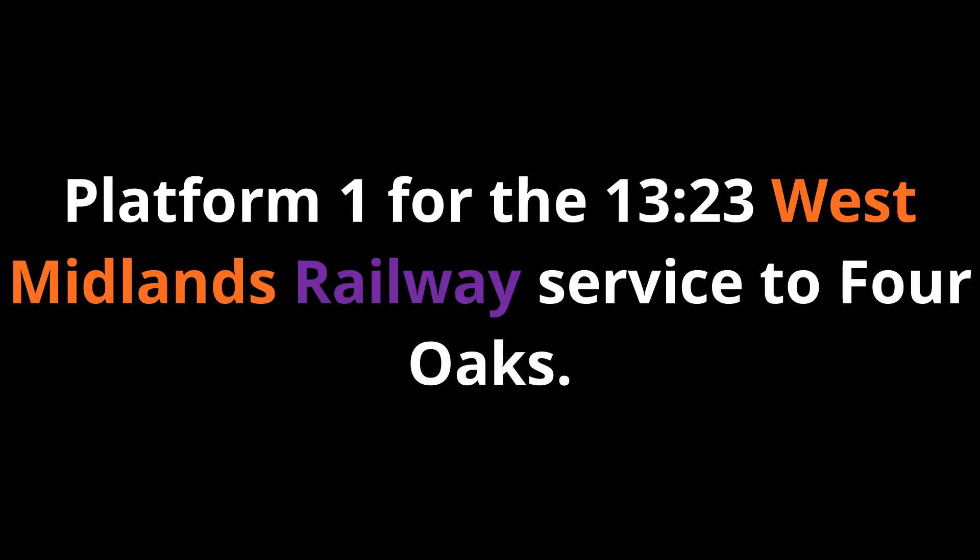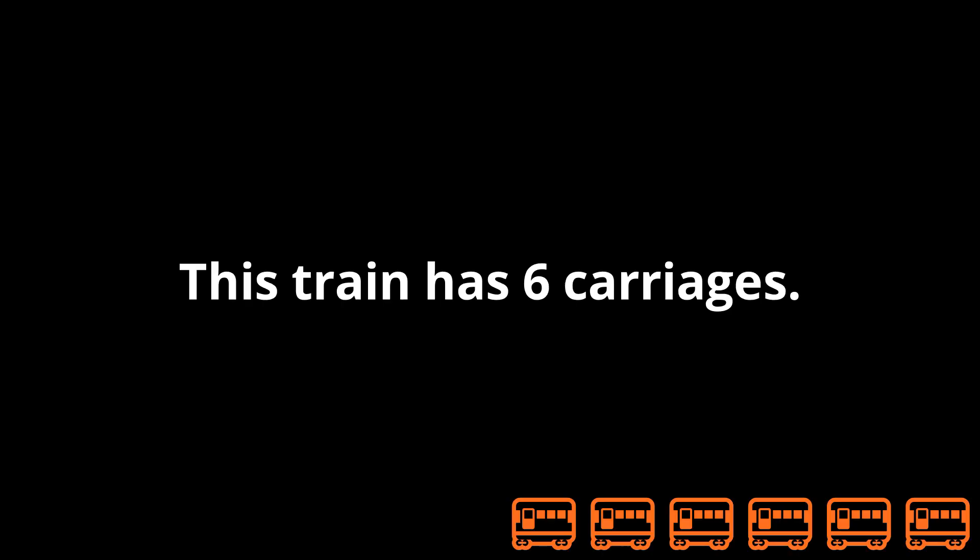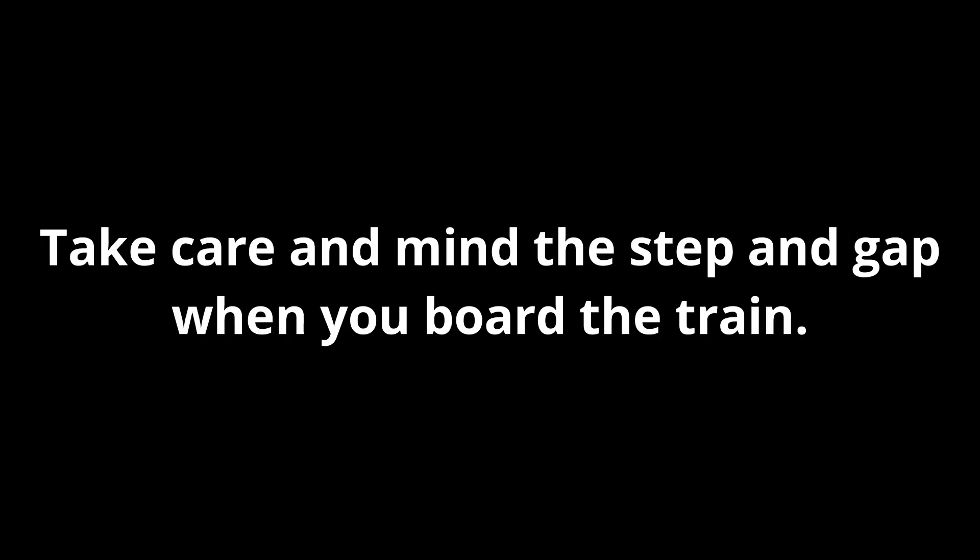Platform 1 for the 13:23 West Midlands Railway service to Four Oaks, calling at Gravelly Hill, Erdington, Chester Road, Wylde Green, Sutton Coldfield and Four Oaks. This train has six carriages. Please stand back from the platform edge until the train has stopped. There is no tactile paving at the edge of the platform. Take care and mind the step and gap when you board the train.